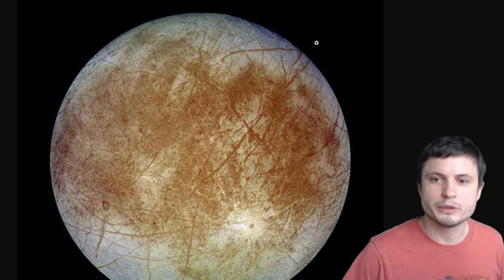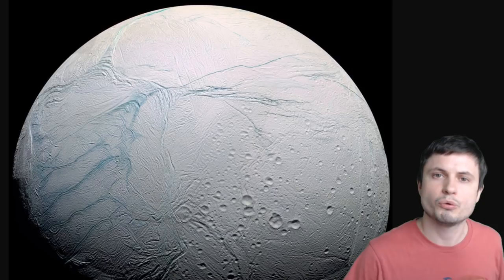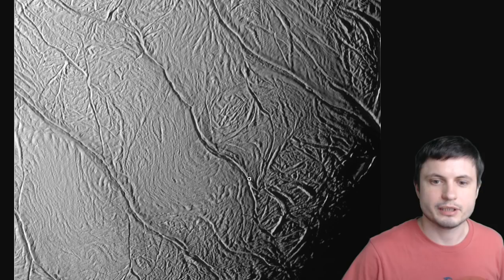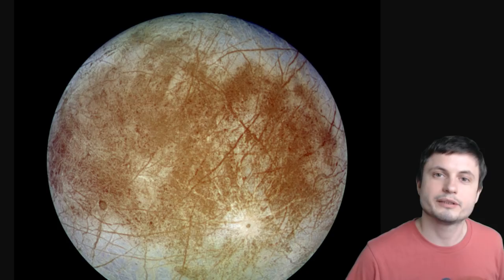The closest we have is of course Europa, the moon of Jupiter, and here you will find certain stripes, but first of all they're not really blue and second of all they're not actually formed in the same way. Neither are they ordered similarly to the ones on Enceladus. Here the stripes seem to be all over the place and don't seem to have any predictable pattern. However, Enceladus's stripes do have a pattern and only seem to be concentrated in the southern part of the moon. These stripes are more or less parallel, with the distance between them roughly around 35 kilometers on average, and they all seem to possess very similar structure.